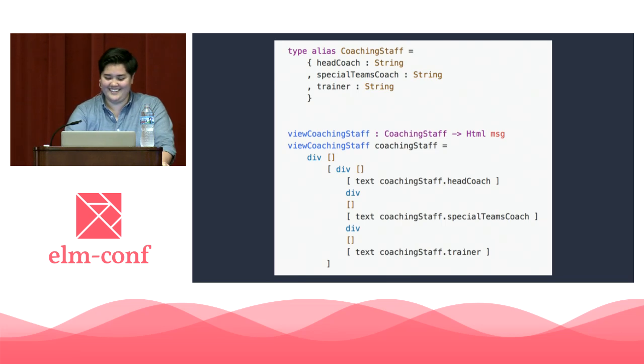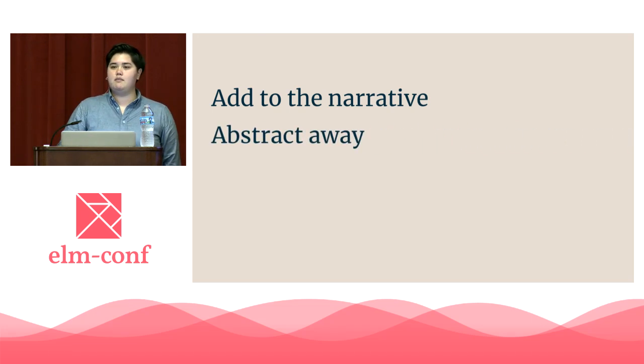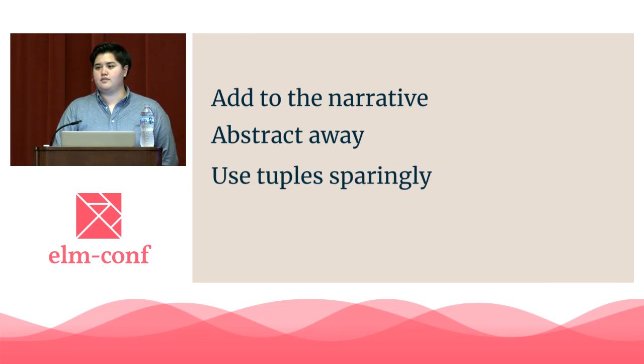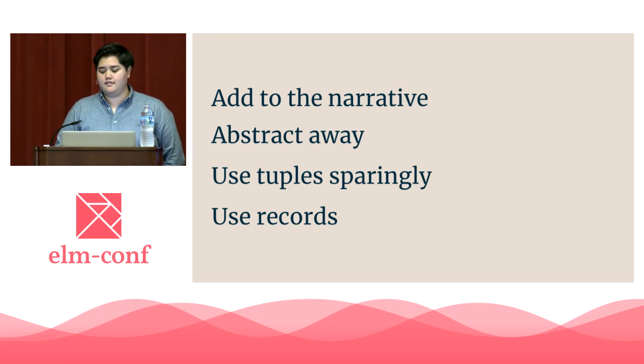Good naming in this example leads to fewer things to hold in our head — that's the theme of the talk. So what are our tools for helping us manage our working memory with naming? First: add to the narrative. Naming things in a way which adds to a story helps things slot into our brain as part of a process flow. Use a good metaphor to help your code become more human readable and, therefore, more easy to follow. Second: abstract away. Name your bite-sized logic, and it will add context and intention. It can unlock better refactoring and make your functions more flexible. Third: use tuples sparingly — only when we know we're going to see it a number of times, allowing us to keep its types and contents out of our working memory. Fourth: use records. Order should never be something that you have to actively hold in your head. Name your fields, and you don't have to.